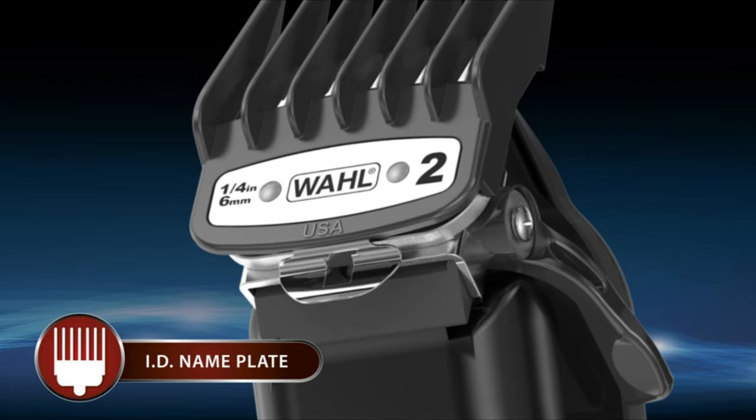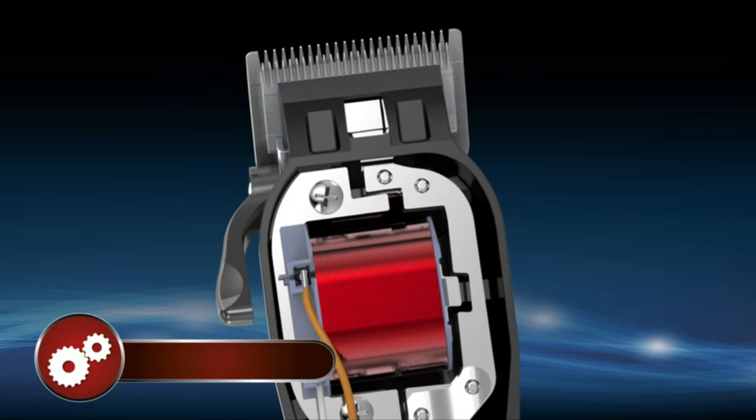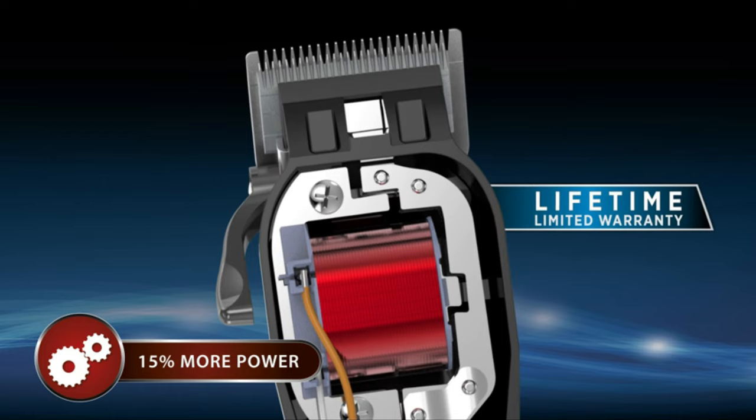They also add great value, considering that a competitor's replacement combs of equal quality cost about half the price of this entire clipper kit. In our testing, the taper lever on the clipper's side didn't slip from vibration, something we've experienced with other clippers.